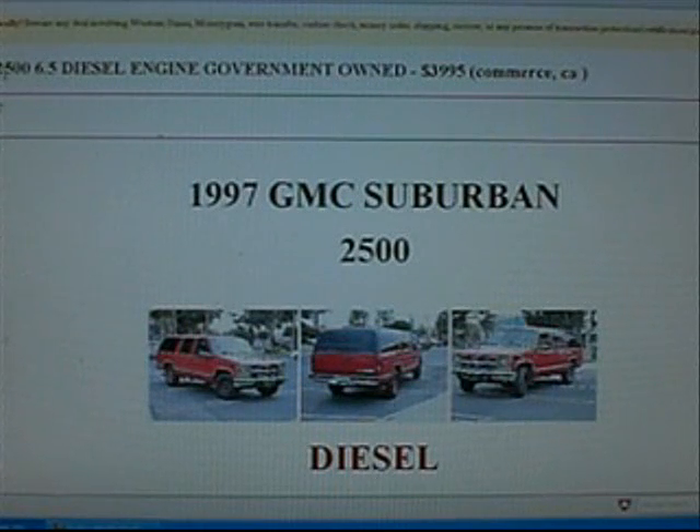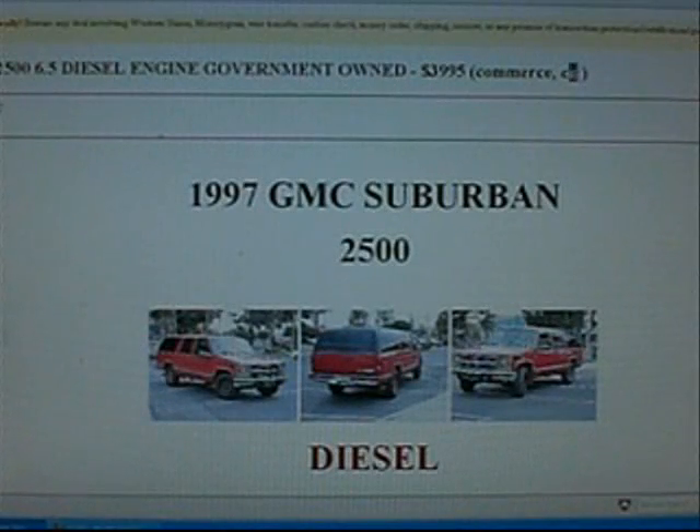1997 Suburban 2500, 6.5 diesel engine, government-owned, $3,995, Commerce, California. So we're going to open a new window and copy and paste 'Commerce, California.'